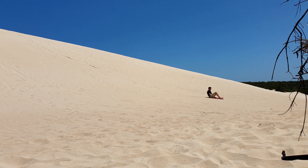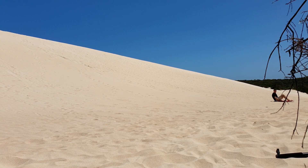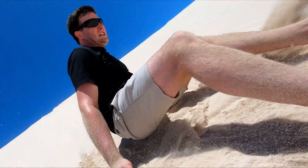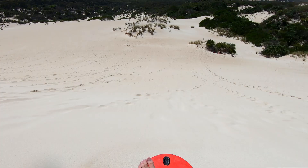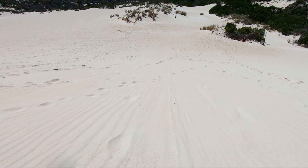Now you can hire a sandboard or toboggan and slide down these dunes. I wasn't very good at the sandboard — this was my best one. But the toboggan was a lot of fun. Yeah!